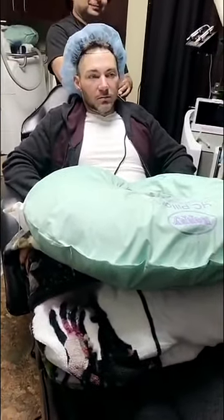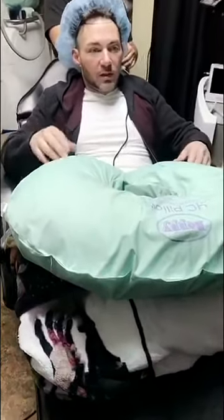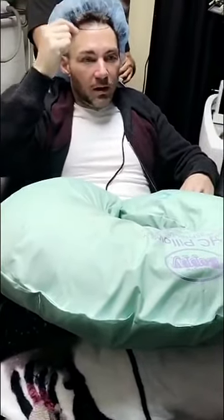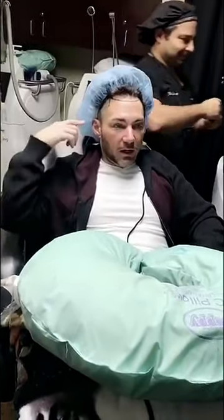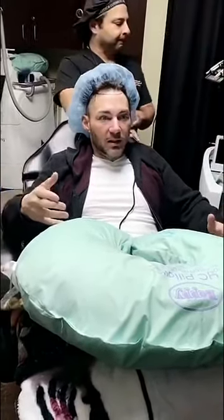So what did they do to you? They just take little hairs from the back of your head and put them on the top of your head — that's it, and then you look fantastic. The hair on the back doesn't die, but this hair up here dies because of DHT. He gave me some meds so it won't die, and it's going to be like a new game.